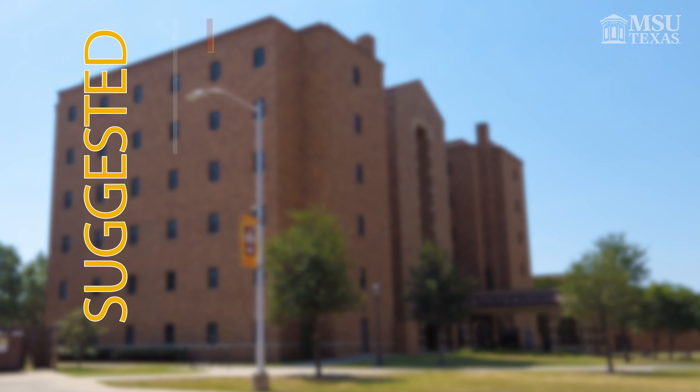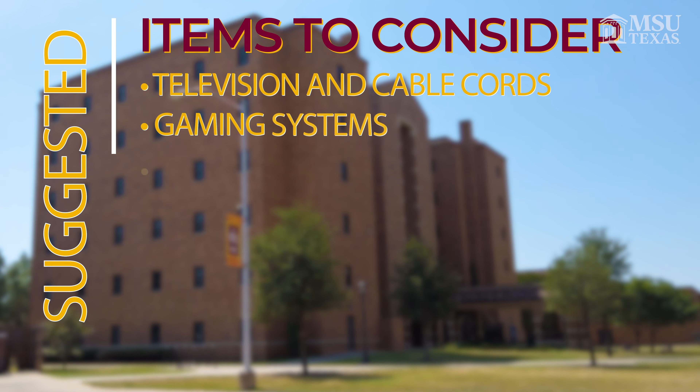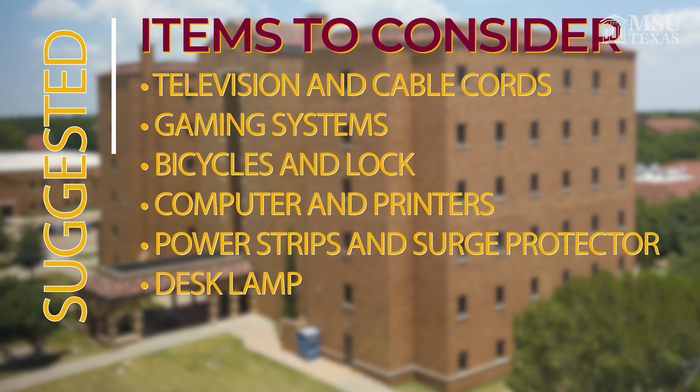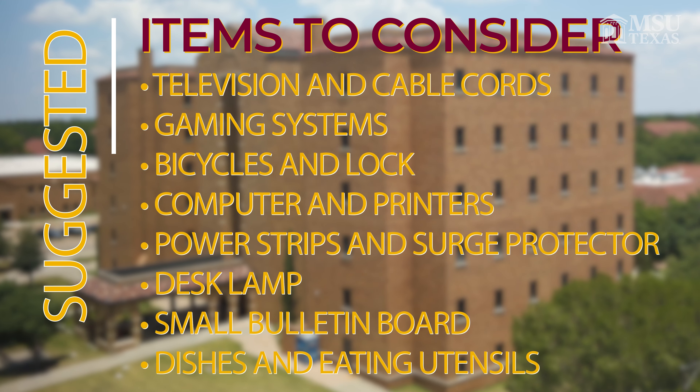Suggested items: television and cable cords, gaming systems, bicycles and lock, computer and printers, power strips and a surge protector, desk lamp, small bulletin board, dishes and eating utensils.